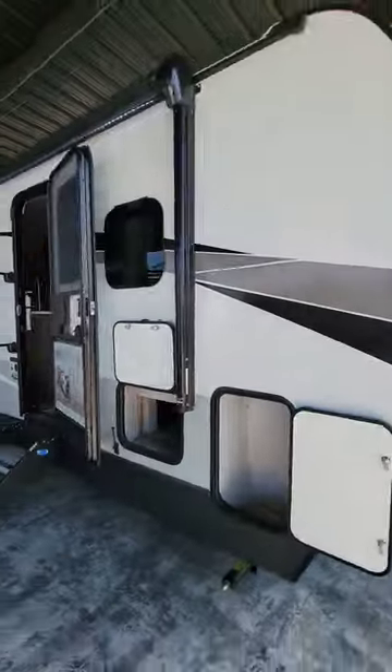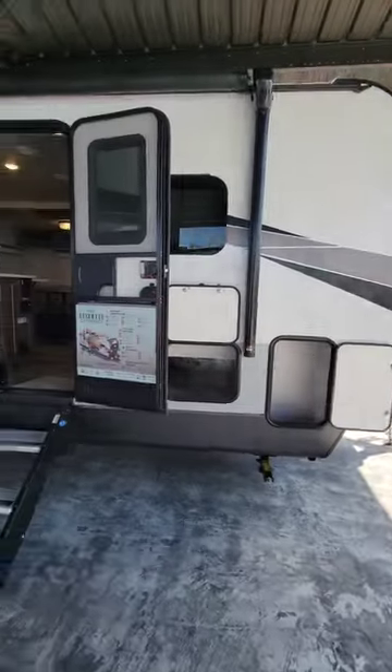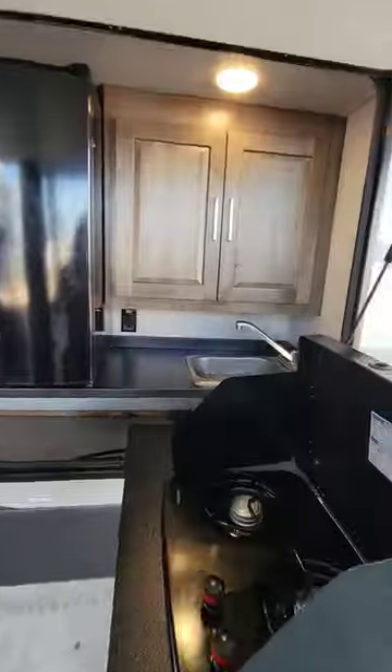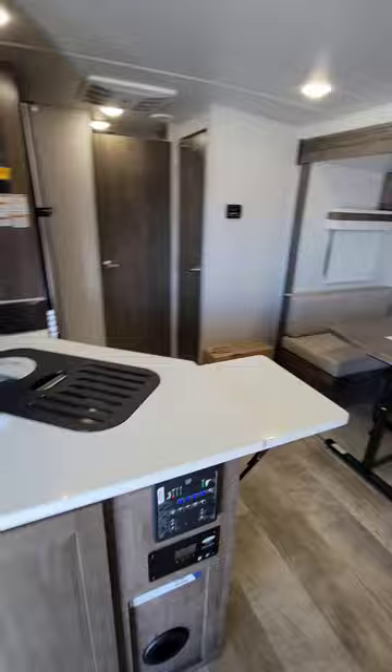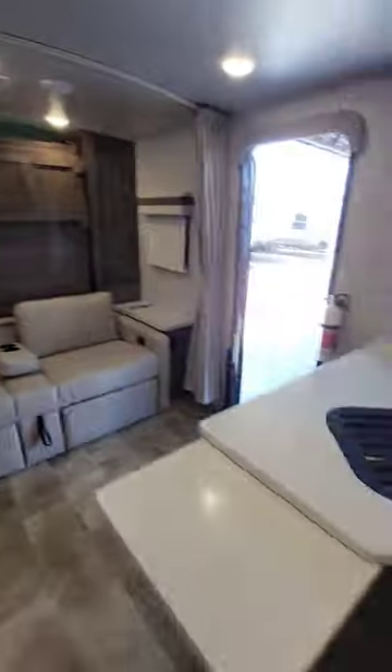What's up everyone? Today we're doing a walkthrough of the 2023 Rockwood Mini Light 2507S. It features a full outdoor kitchen, not one, not two, but five outdoor storage compartments, a 19-foot awning, and the super popular fold-down tough steps.